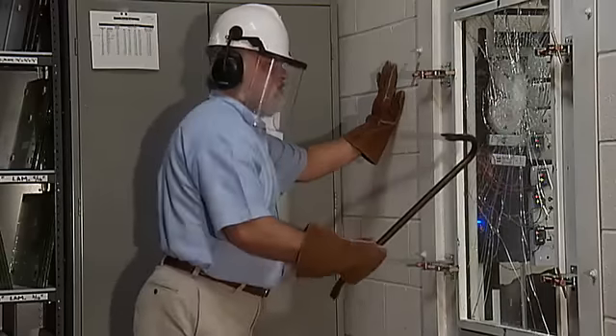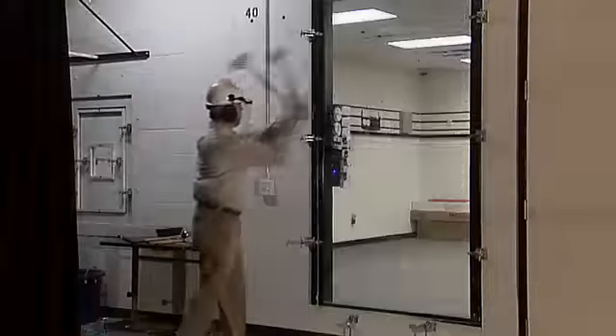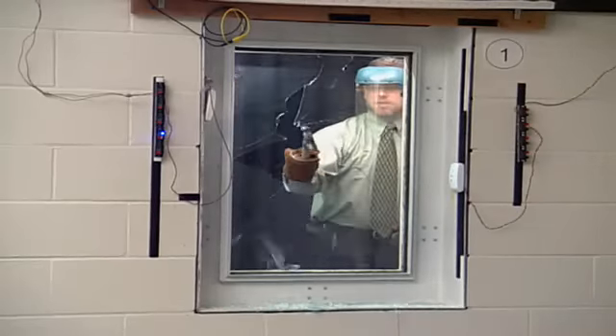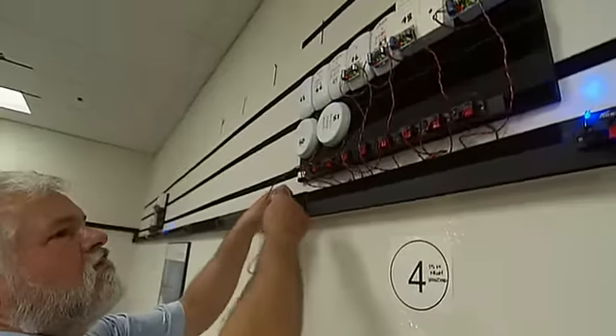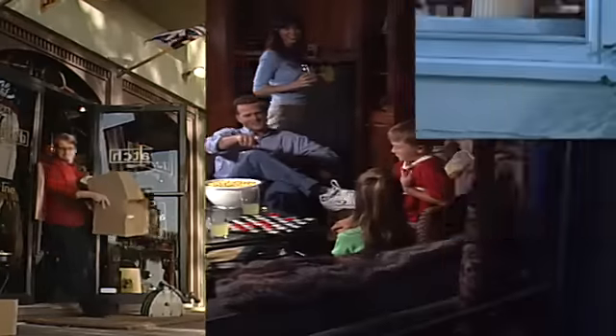We've done our research to make sure that our detectors run trouble-free. We've broken tens of thousands of pieces of glass in our state-of-the-art laboratory to ensure we catch all glass break events. And we simulate real-life events so our glass breaks will not false alarm when you go about your daily life.